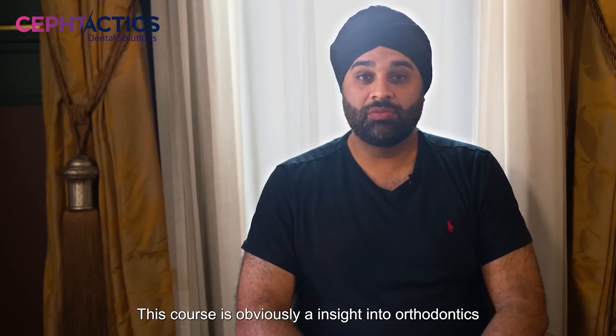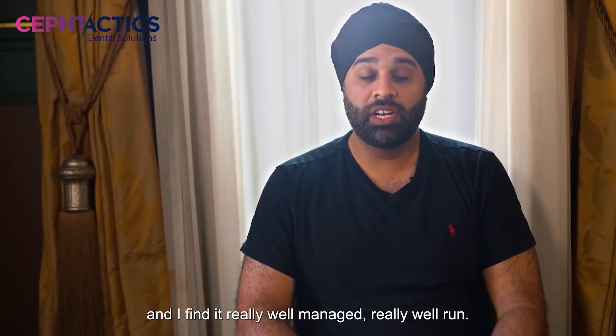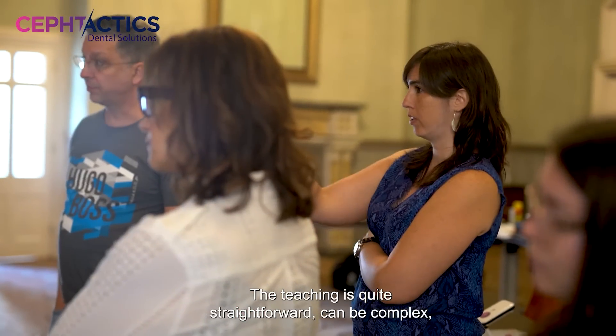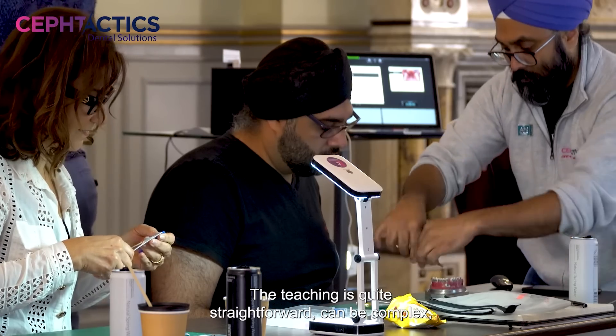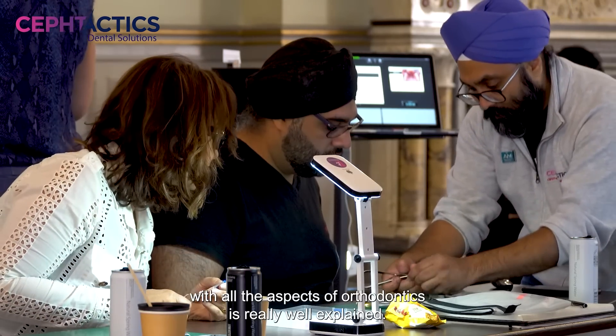This course is obviously an insight into orthodontics and I find it really well managed, really well run. Very good, detailed, lots of different opinions, lots of stuff. The teaching is quite straightforward, can be complex but the way that Raj deals with all the aspects of orthodontics is really well explained.